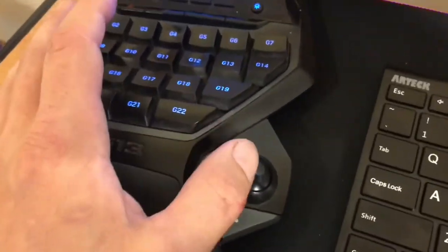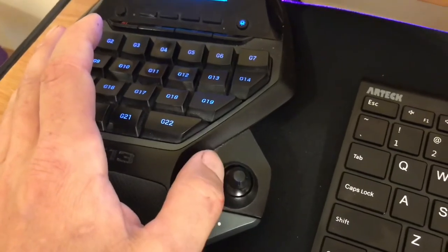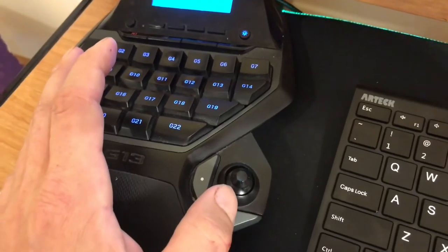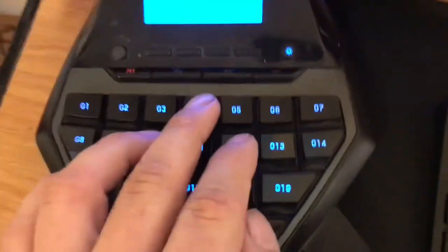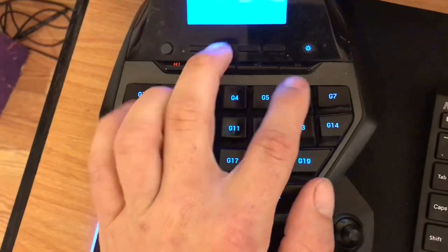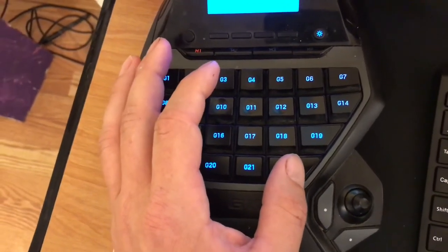The joystick I've programmed specifically for YouTube: left and right act like the arrow keys to skip through a video, and up and down control playback speed — up increases speed all the way to two times, which is useful when I'm just scanning for something. I have another key programmed as F for fullscreen YouTube, then volume up, volume down, and mute. The button where my thumb rests is mapped to close tab.